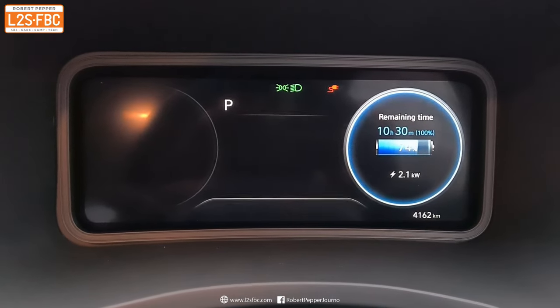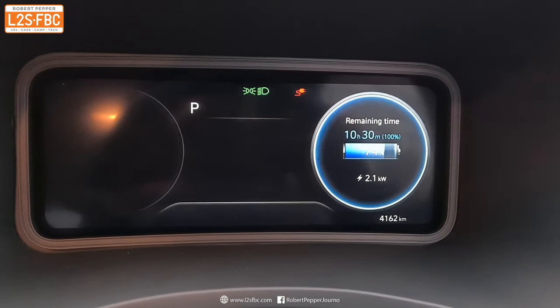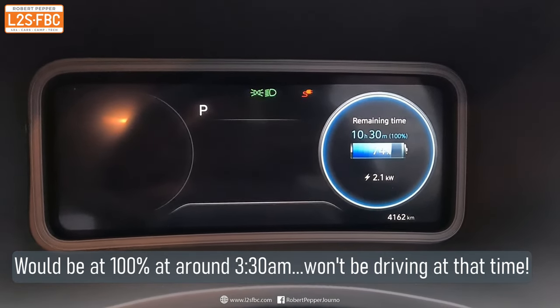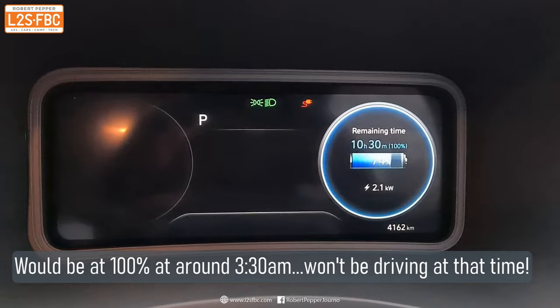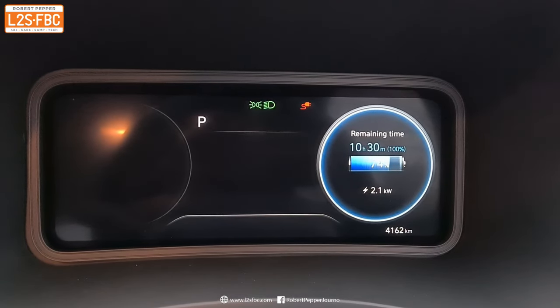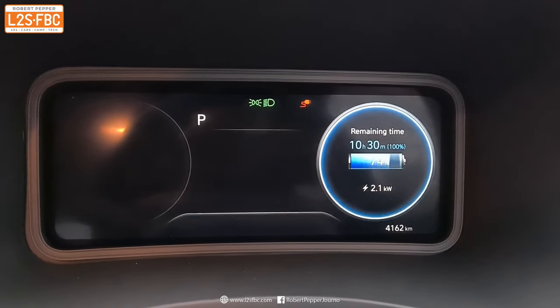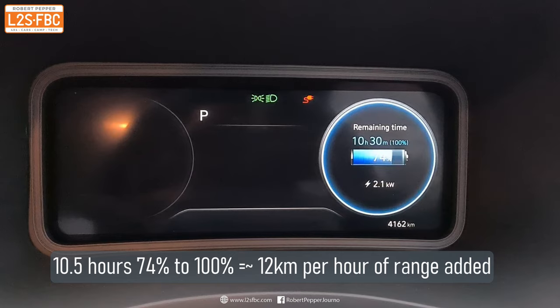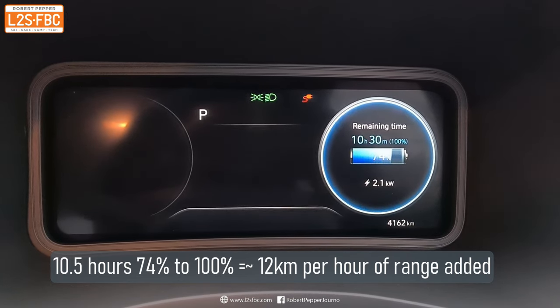The car says it's going to take 10 hours 30 minutes to get back to 100%. The time is now 5 o'clock, so that's around 3:30 in the morning — well before I'm going to get up. So even on a 10 amp charger, after quite a lot of commuting and driving around Melbourne, you can easily recharge for tomorrow.